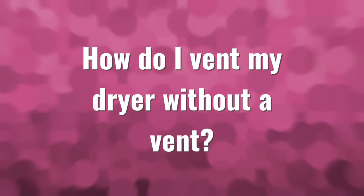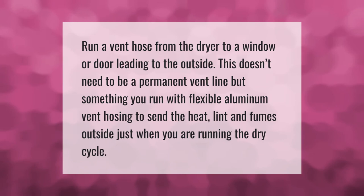Run a vent hose from the dryer to a window or door leading to the outside. This doesn't need to be a permanent vent line — use flexible aluminum vent hosing to send the heat, lint, and fumes outside just when you are running the dry cycle.